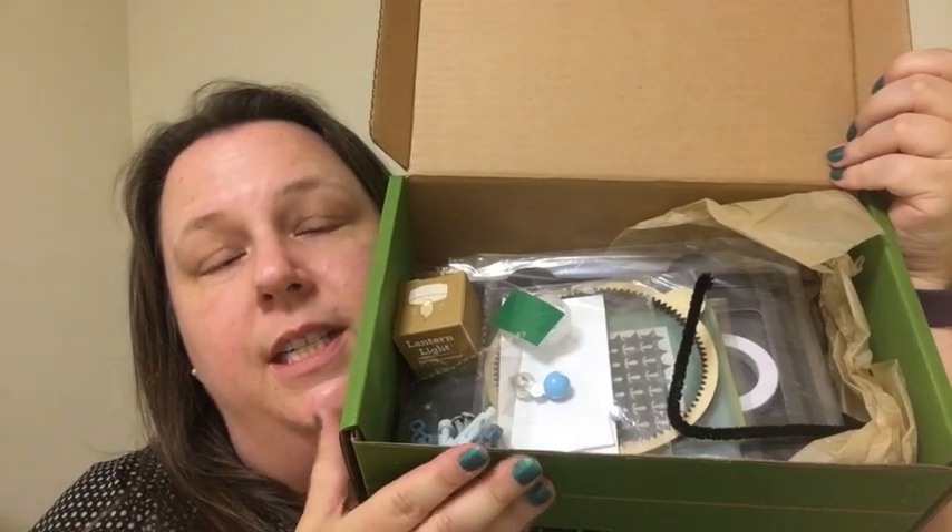I say 'all the stuff' — it is 98% of everything you will need. Every once in a while they'll tell you that you need a paper plate or scissors, something they didn't put in the box, but 98% of what you need for the project is in here. Right on top we have a light — the lantern light — so they even provide you with an LED battery-powered light for your lantern. It's fantastic.